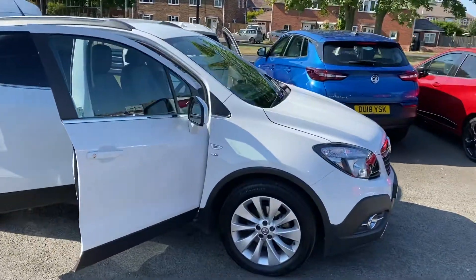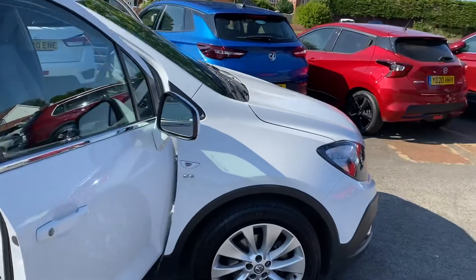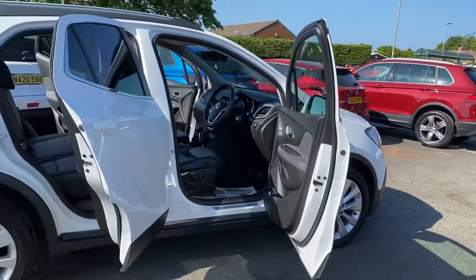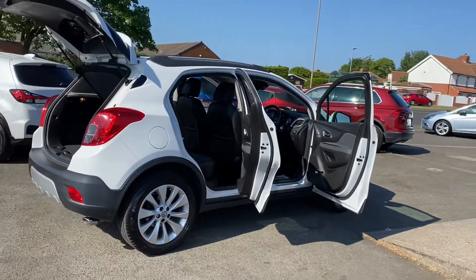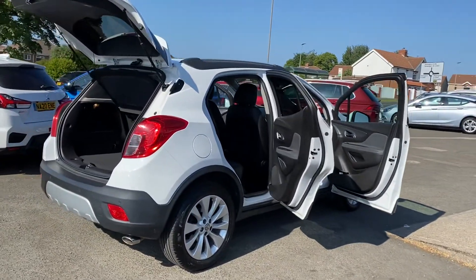It's MOT'd until June next year, so it's just been MOT'd. It's in immaculate condition. Front and rear parking sensors on the car as well.